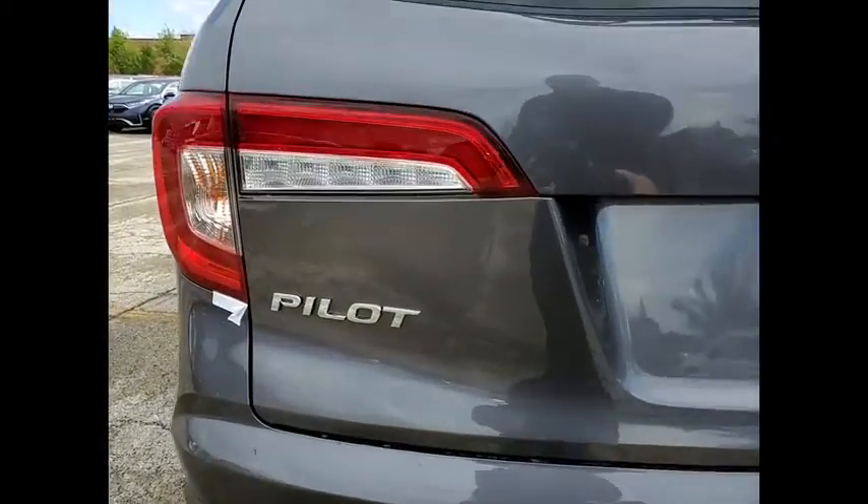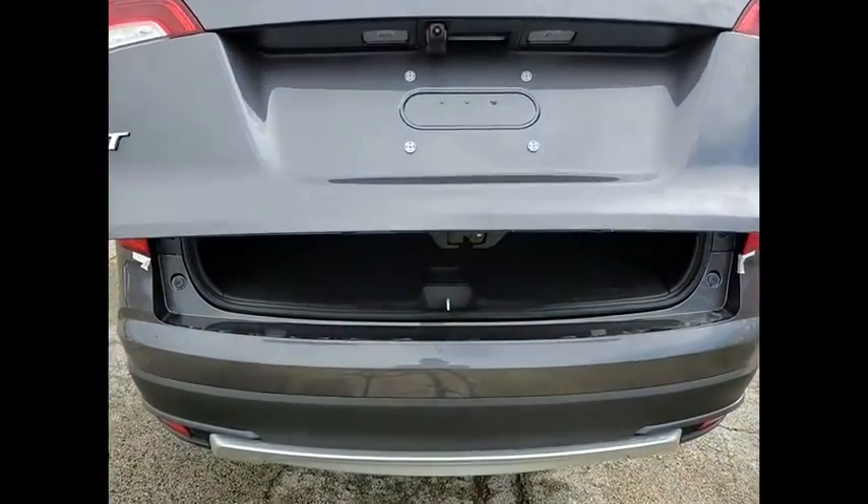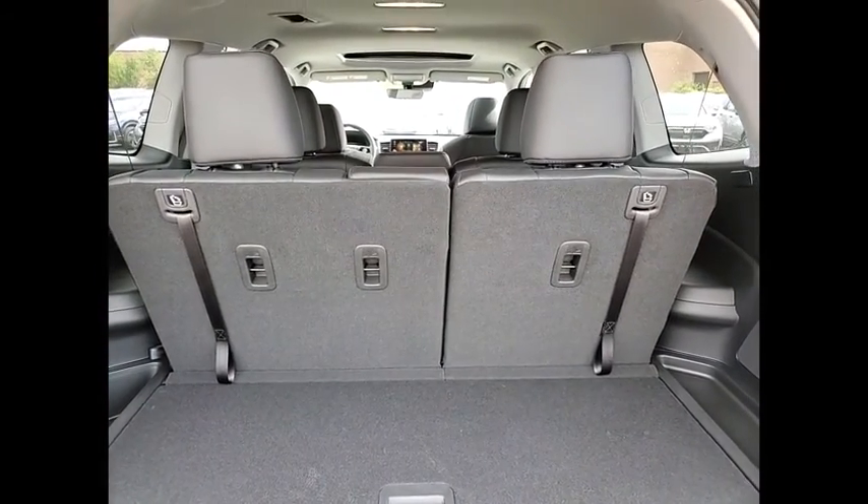Power liftgate. Brake assist. Traction control. Remote keyless entry. Fog lights. Speed control. Four-wheel disc brakes. Power moonroof. Rear window defroster.